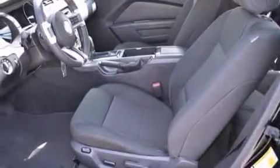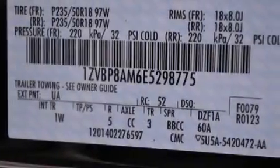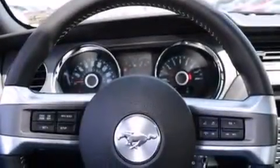Its top features include speed-sensitive volume controls, a low-tire pressure indicator, a multi-link rear suspension, a limited-slip differential, traction control and stability control systems, aluminum wheels, and high-intensity discharge headlights.